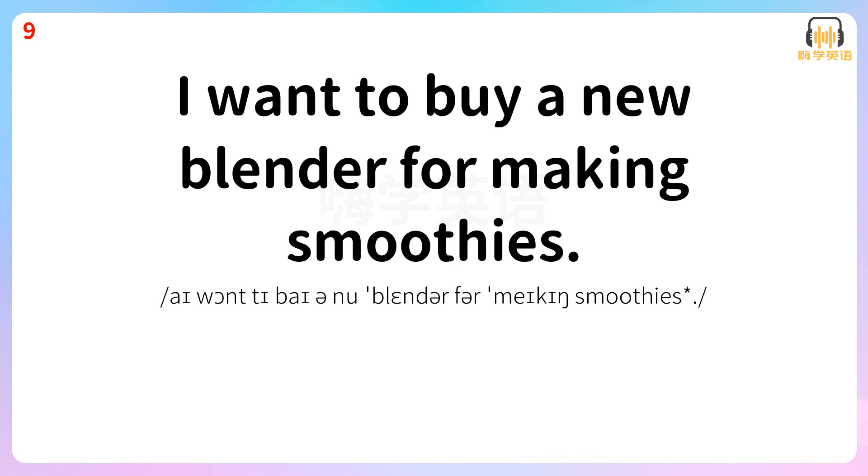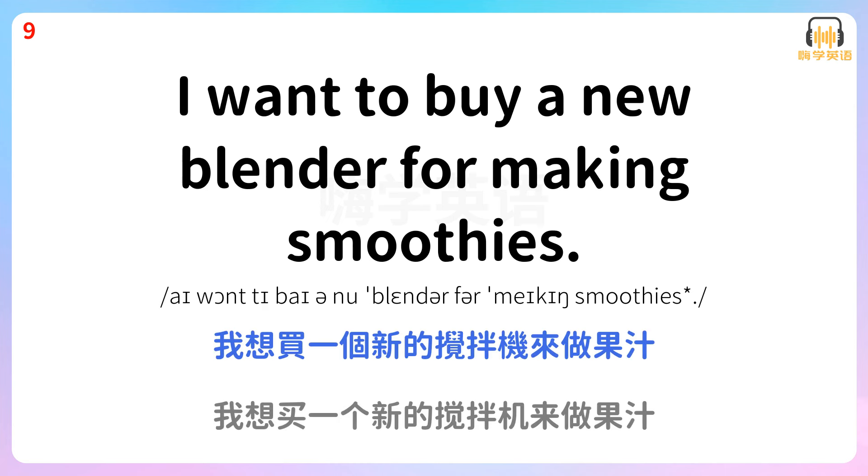I want to buy a new blender for making smoothies. 我想买一个新的搅拌机来做果汁。